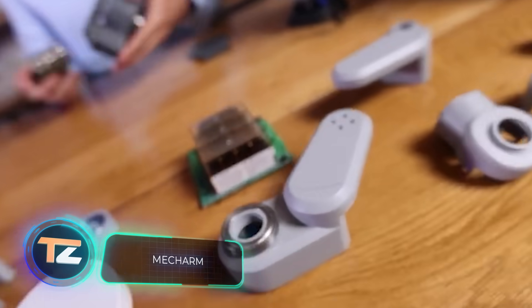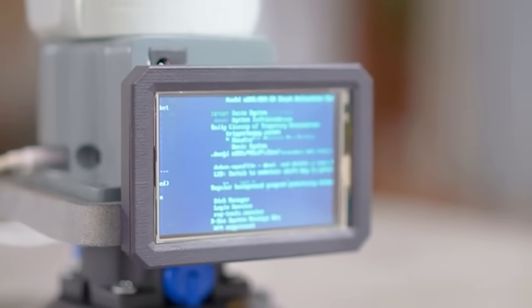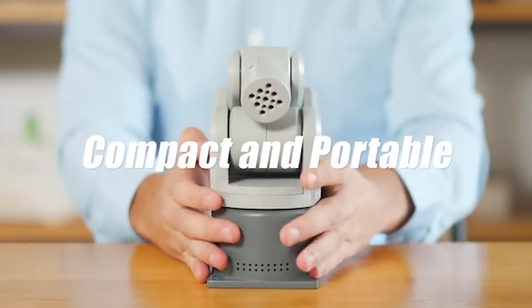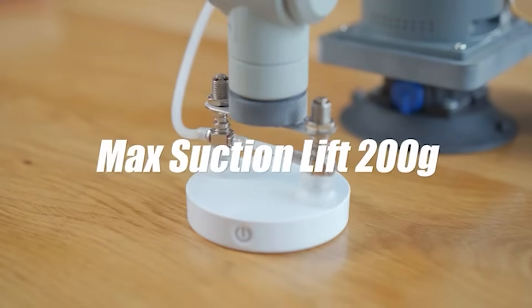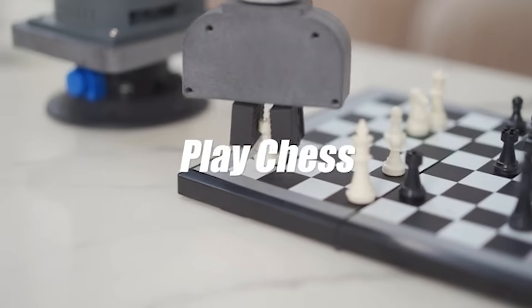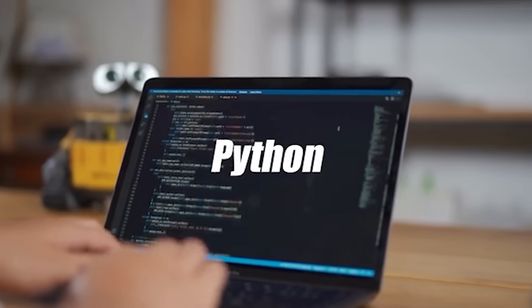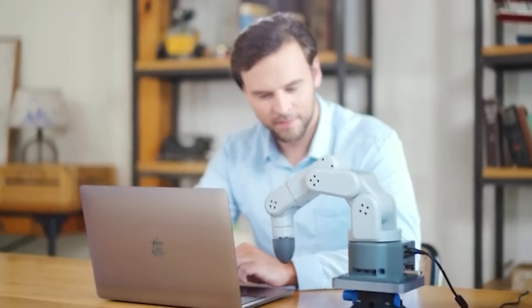MechArm. This mechanical arm robot is a great helper when working at your desk. The developers have equipped MechArm with six axes, which gives it flexibility, maneuverability and variability. It can pick up and carry objects, monitor an area, illuminate, write, draw, spray water on plants and even play chess with its owner. All of this is possible thanks to a set of interchangeable attachments, which determine the robot's function at any given moment. The robot can be controlled remotely and supports visual programming. The price starts at $500.